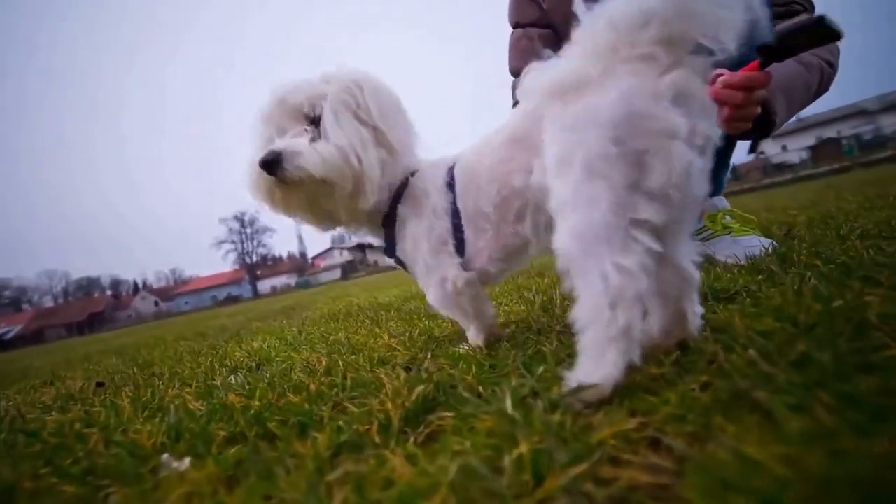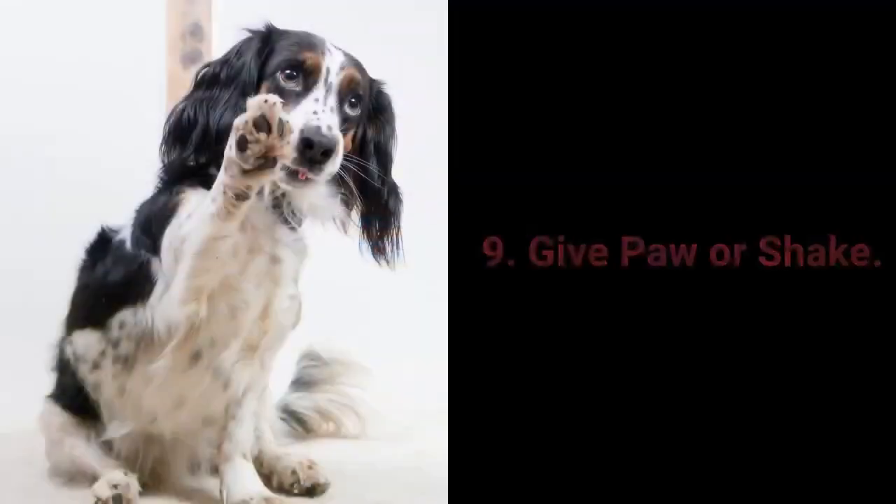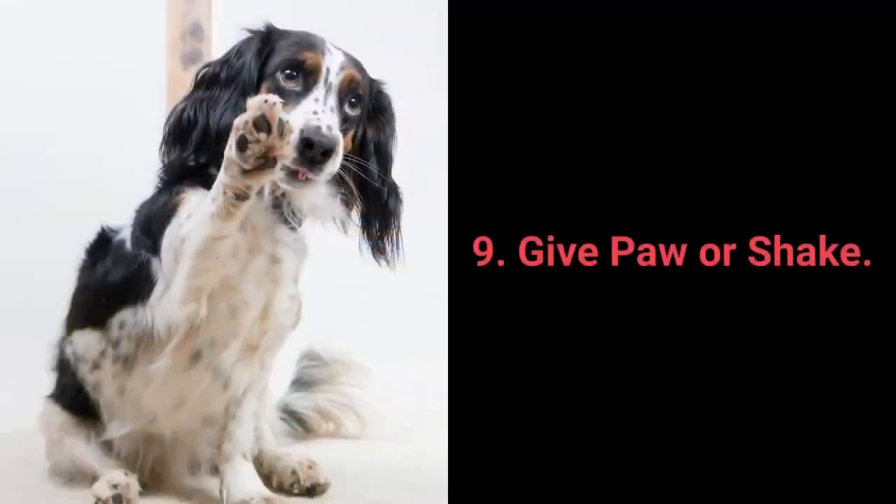Stand allows a bit more control over your dog and is very practical with energetic and playful dogs in particular. Command 9: Give Paw, or Shake.